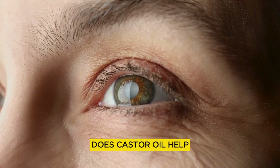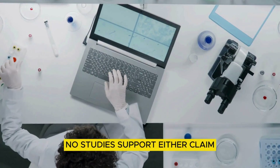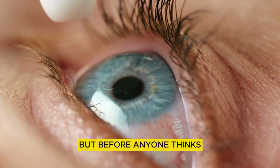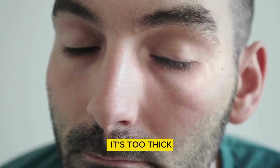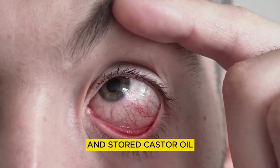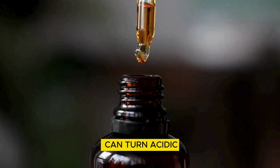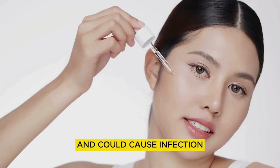Now, the big question: does castor oil help cataracts or eye floaters? No studies support either claim. But before anyone thinks of putting 100% castor oil in their eye, listen — there are safety issues. It's too thick, causes blurry vision, can irritate the conjunctiva, and stored castor oil can turn acidic. Plus, store-bought castor oil isn't sterile and could cause infection.